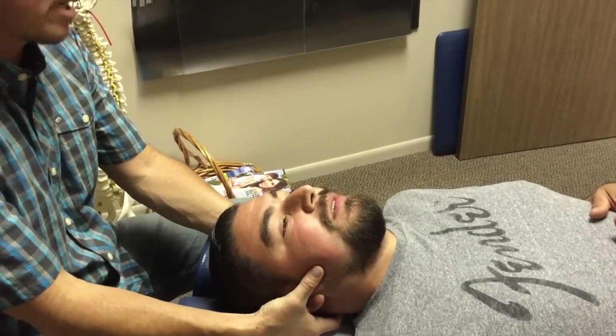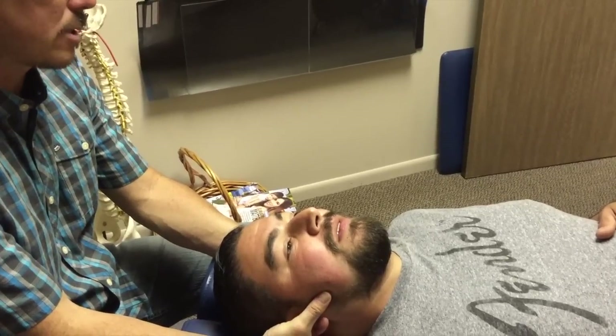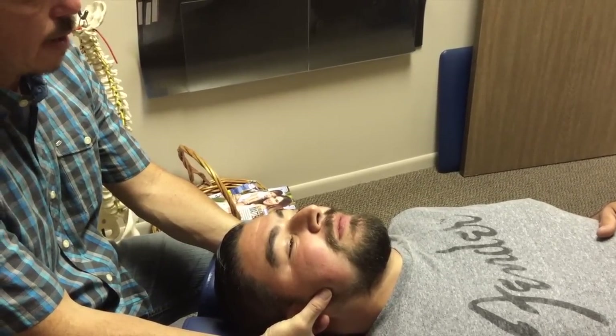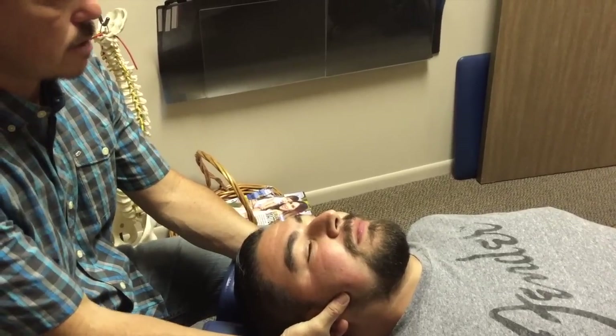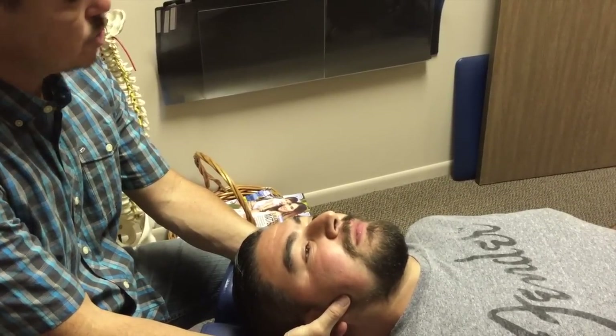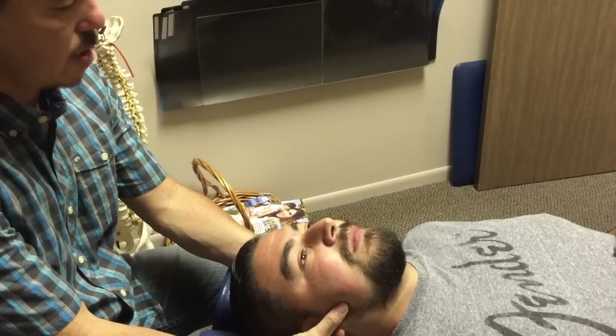Just like in the videos, I tell everybody that the neck is where the balance centers are. So by adjusting the neck, I'm going to help your body balance and take the leverage off your back. Just relax — in a few moments we're going to have you get up. When you get up, remember, don't twist or turn. The more you do that, the more you're going to undo what I did.